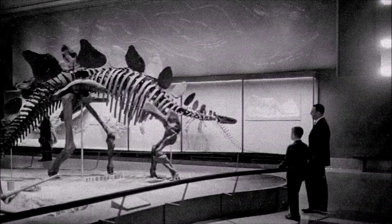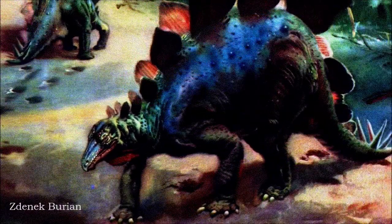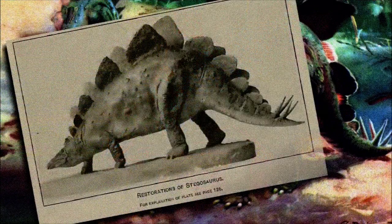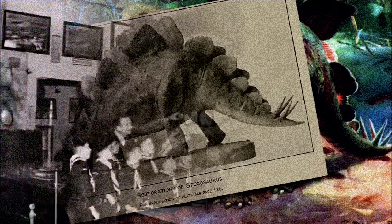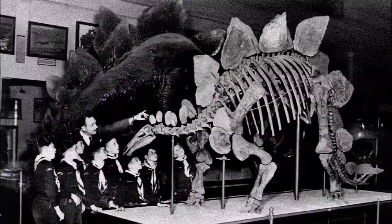The exact arrangement of its plates and spikes wasn't fully understood for decades. Initially, it was shown with up to eight tail spikes and a single row of back plates. By the early 1900s, a symmetrical double row of plates became the norm, and by the 1920s, the current alternating two-row layout, with four tail spikes, was established.